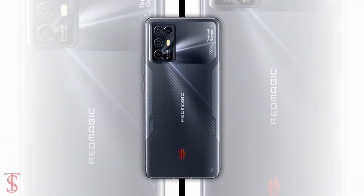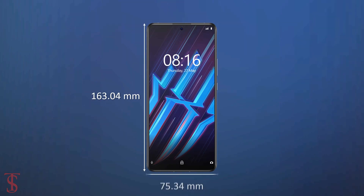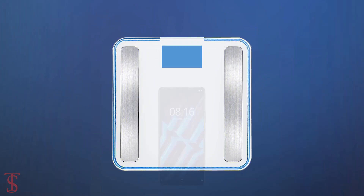The physical dimensions of the smartphone measure at 163.04 x 75.34 x 7.8 mm and it weighs around 186 grams.